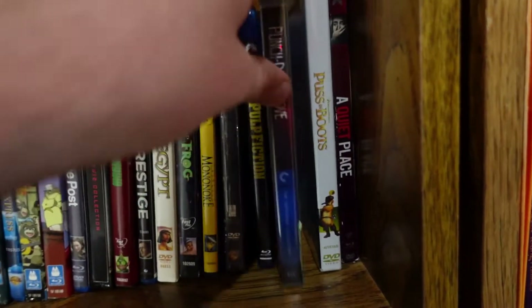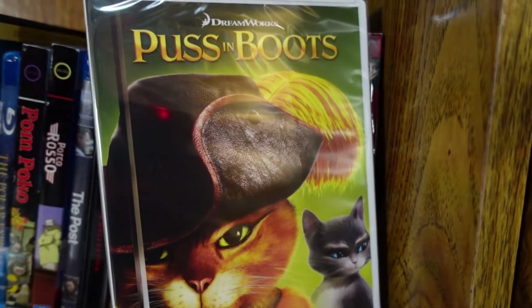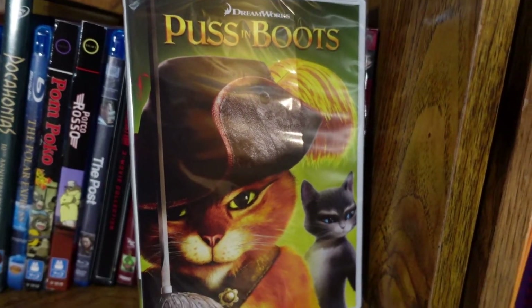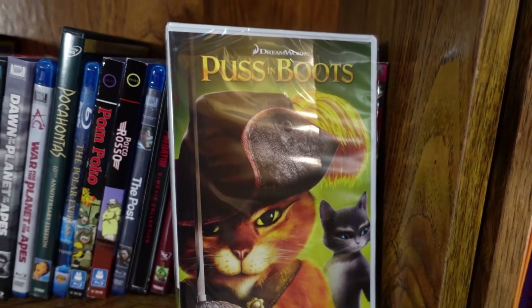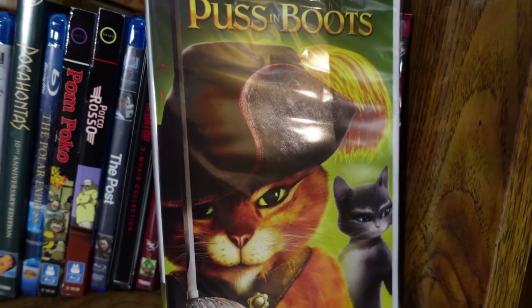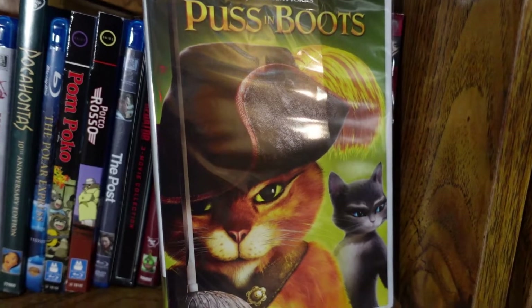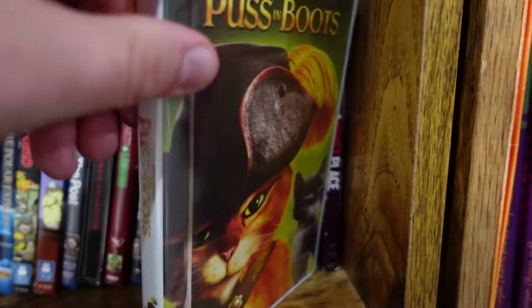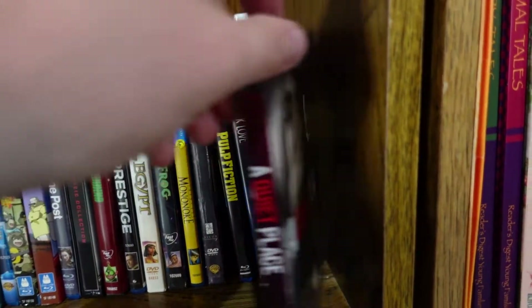Puss in Boots — an okay movie from DreamWorks as far as spinoffs go. The story is kind of forgettable, but there are some fun action set pieces and Puss in Boots is a fun character. I am looking forward to the sequel coming out later this year. That's all the P movies.